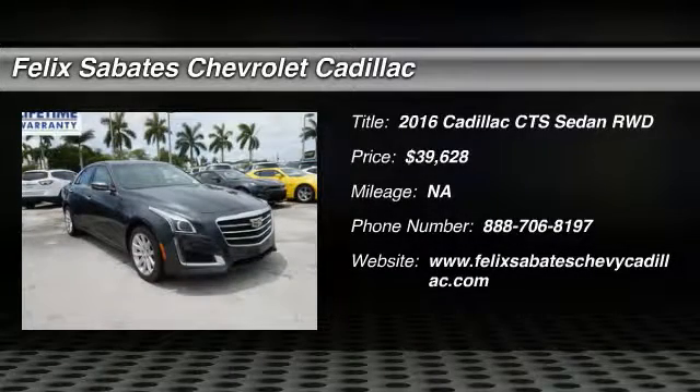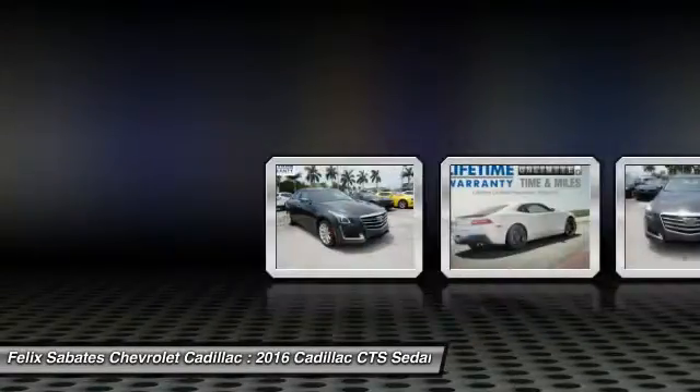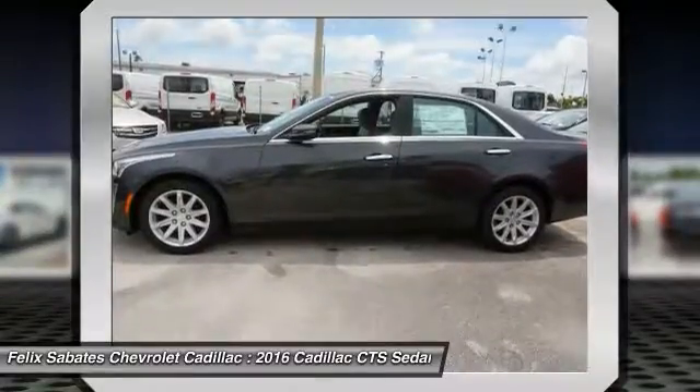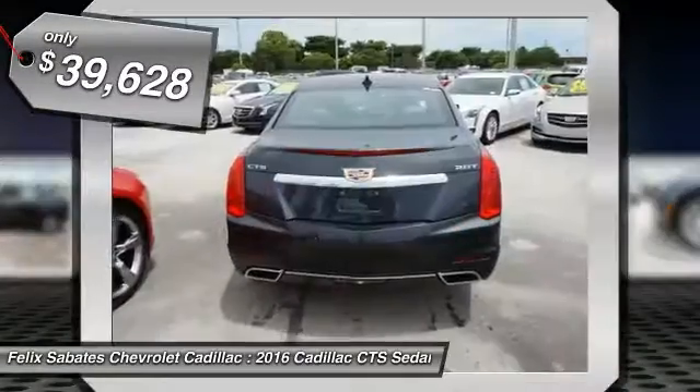2016 CTS. The CTS is a well-sorted blend of all-American style and European-inspired tuning with a cutting-edge design. The luxury CTS blends elegant styling, performance, and exceptional fuel economy, and is priced below $40,000.